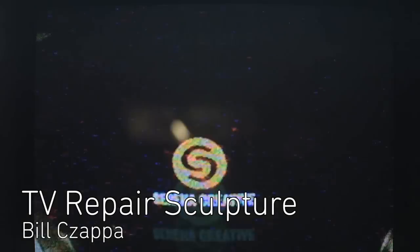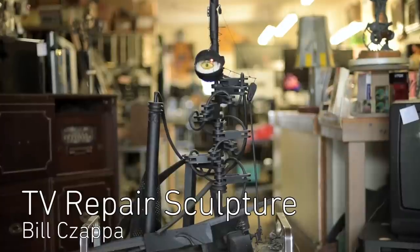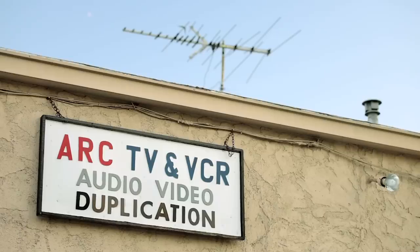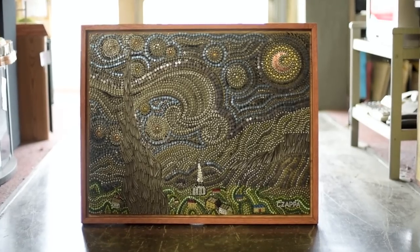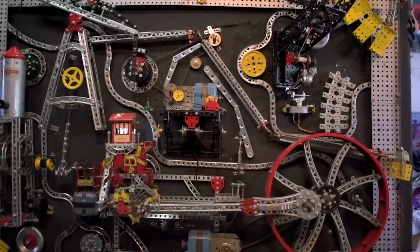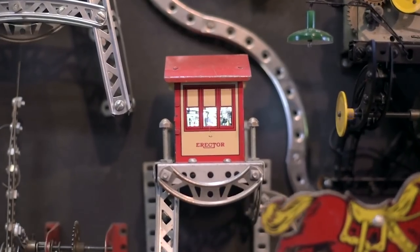Build It. Serena Creative made a documentary about Bill Chapp, an artist who uses old electronics to construct unique sculptures. His workshop doubles as a TV repair store and Bill often uses old TV parts for his found object creations. His erector set piece, comprised of 13 full erector sets, has been a work in progress for the past 20 years.